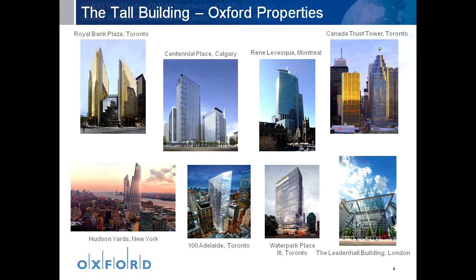The images you see here on the screen will be familiar to many of you. These include Royal Bank Plaza, a tower of 180 metres in Toronto built in the 1970s; Canada Trust Tower, 200 metres high, built in 1990 again in Toronto; 1250 René Lévesque in Montreal, a 226 metre tower completed in 1992; and the latest, Centennial Place, a tower of 180 metres completed in 2010.